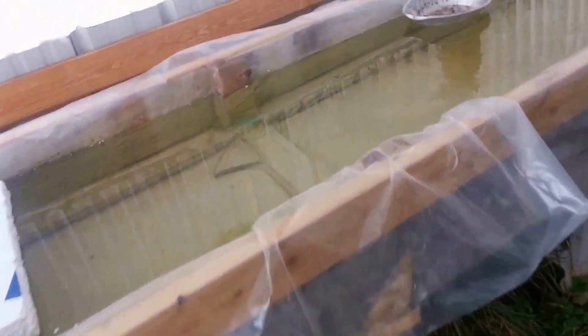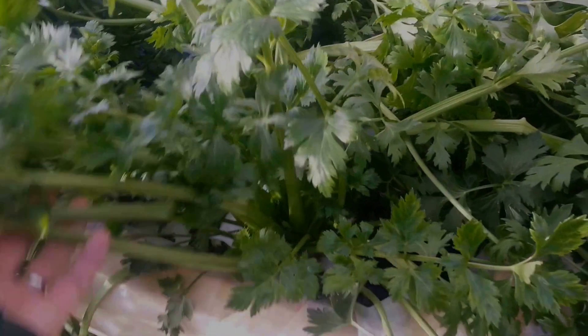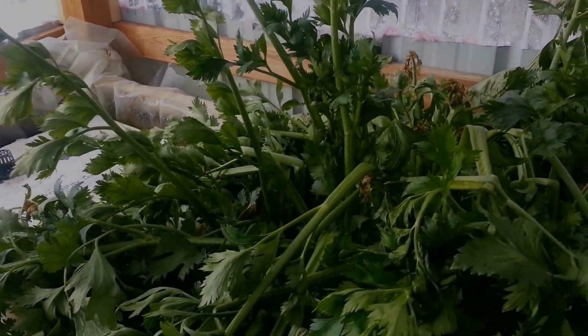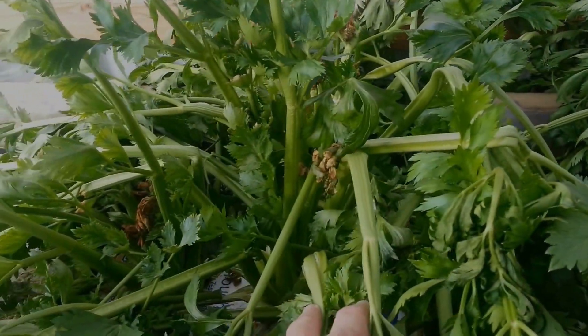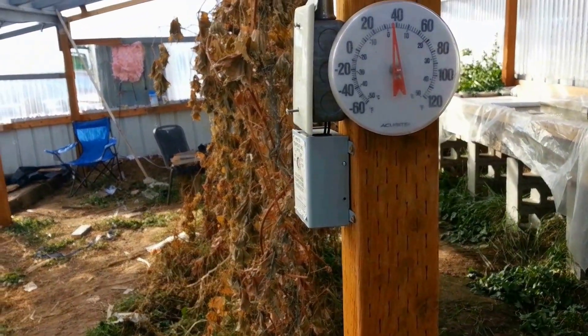Let's go over here and look at these grow beds and see if they're thawing out. They are — look at that. This is still ice, but you can see there's water on top of it. Look at these celeries — this is amazing. They're not dead, even though their roots are in solid ice right now. They're leaning over, but the ones that are — look at that — they're kind of trying to stand up. These things will overwinter even when they're frozen practically solid.